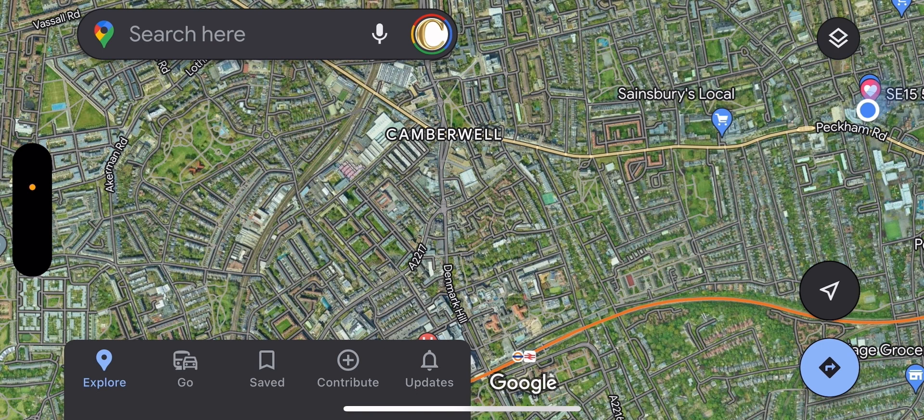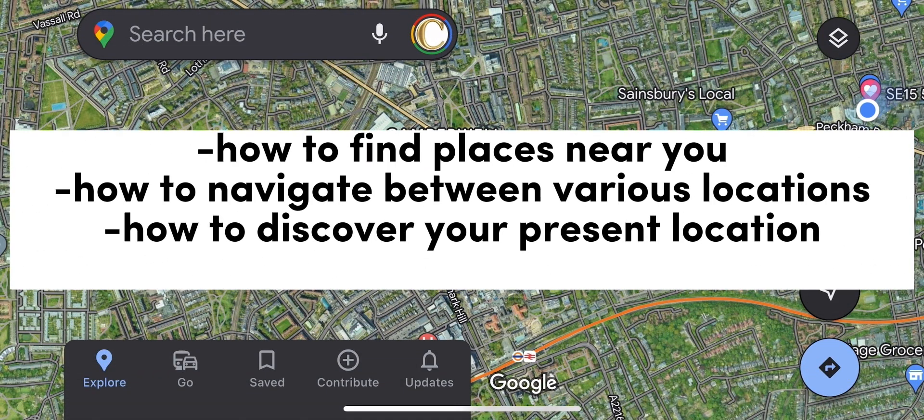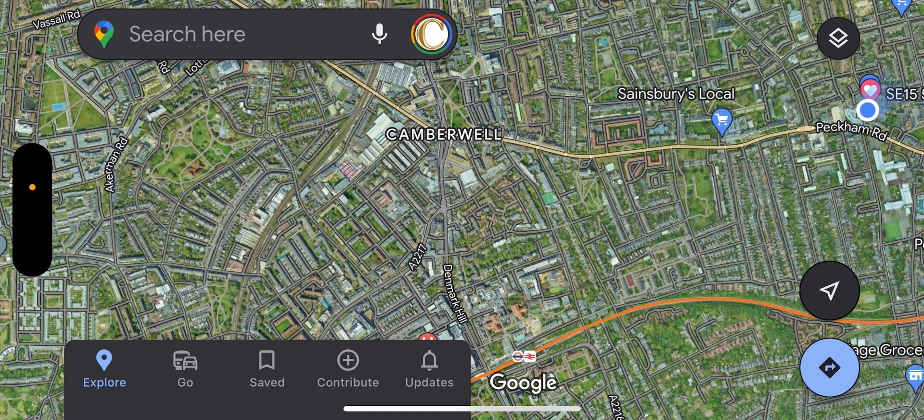Now I'm in Google Maps and I'm going to take a few minutes to show you around the map and the various features it possesses, so that you'll be able to use it to your advantage. I'll also show you how to find places near you, how to navigate between various locations, and how to discover your location.